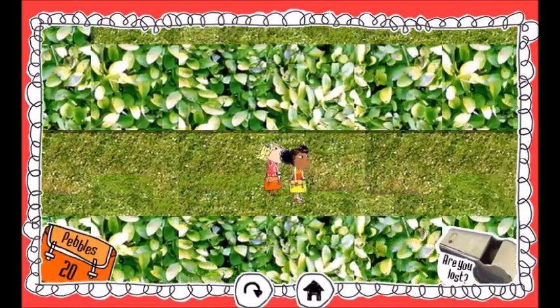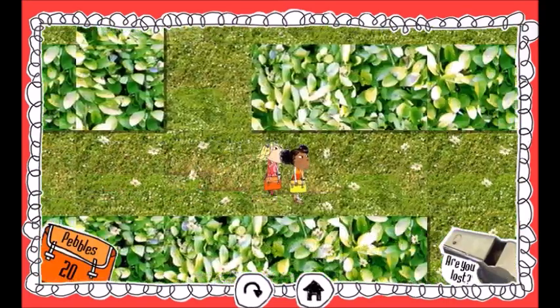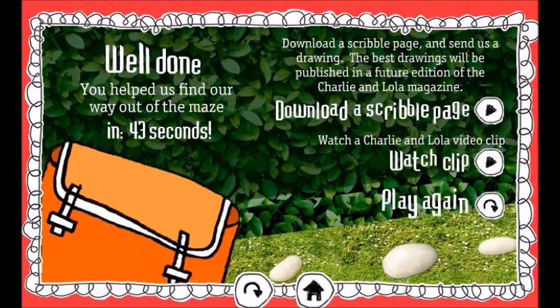And over here. Another hedge. Well done. You helped us find our way out of the maze. Download the scribble page and send us a drawing. The best drawings will be published in a future edition of the Charlie and Lola magazine.